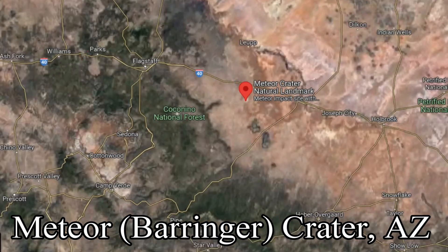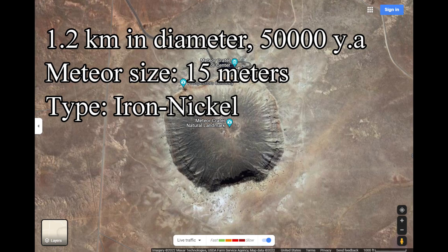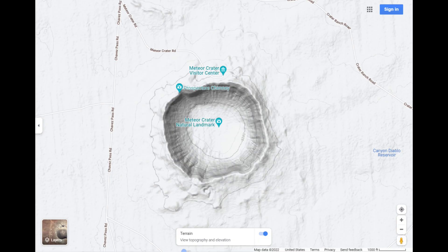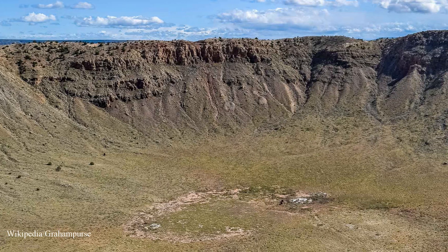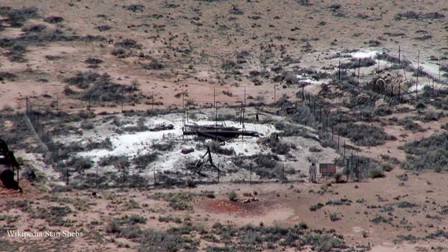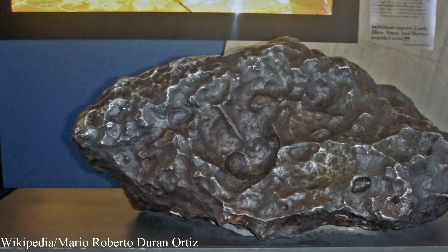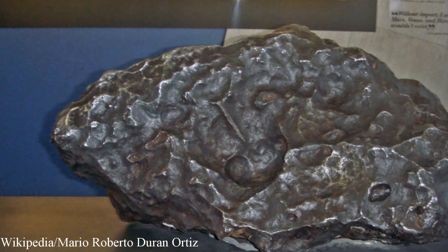Number eight: Barringer crater in Arizona, otherwise known as Meteor Crater. Meteor crater is about 1.2 kilometers in diameter, about 50,000 years old, and the iron-nickel meteorite that hit was about 15 meters wide. Meteor crater in Arizona is the world's best preserved impact crater — in pristine condition and easily accessible from Interstate 40 near Flagstaff. This is the remains of an old mine shaft at the bottom of the crater. The Holsinger meteorite fragment shown here was the largest fragment found in the meteor crater, and it is almost a meter in diameter.